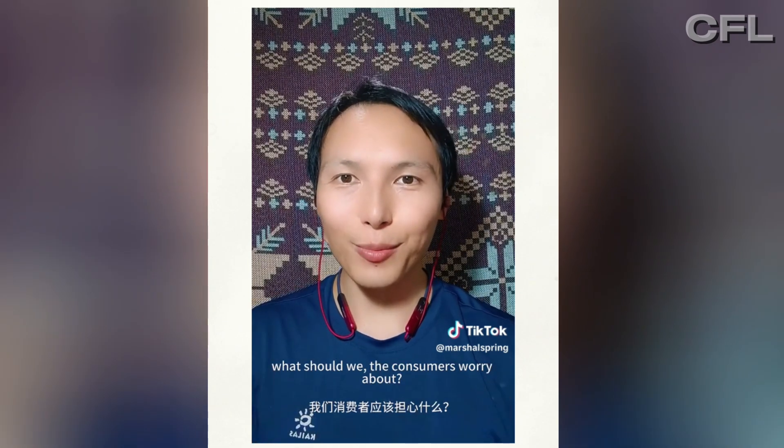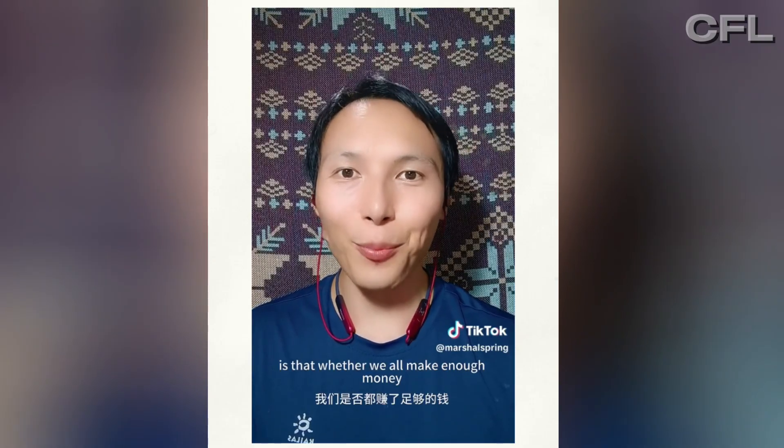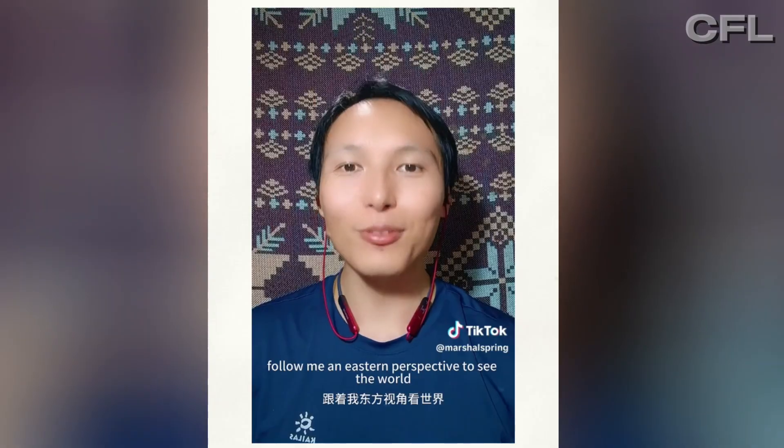What should we, the consumers, worry about? The only thing to worry about is whether we all make enough money to buy one of these advanced robots. Follow an Eastern perspective to see the world.